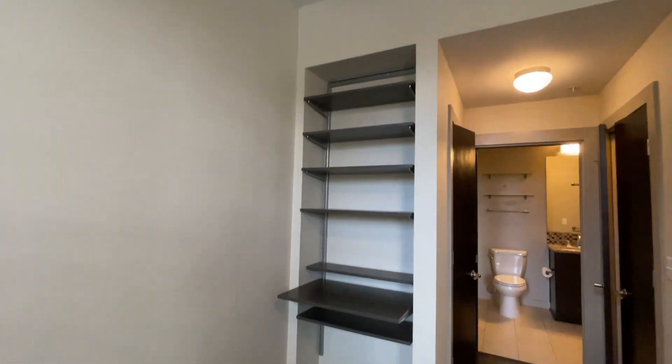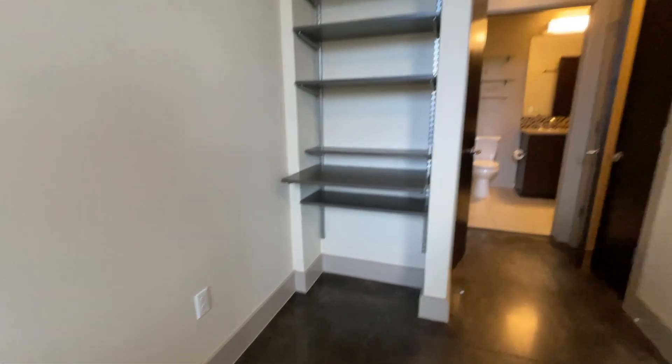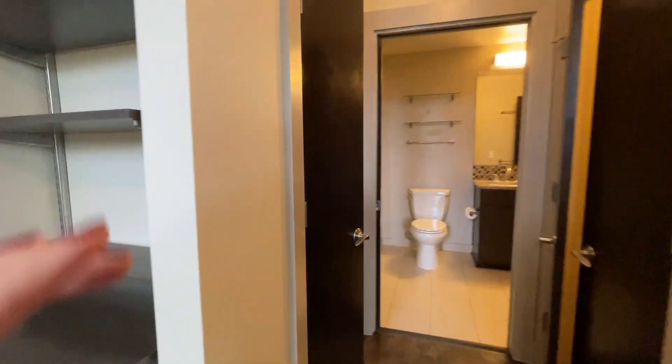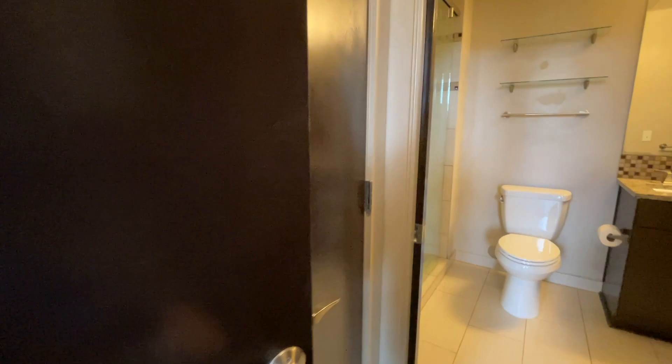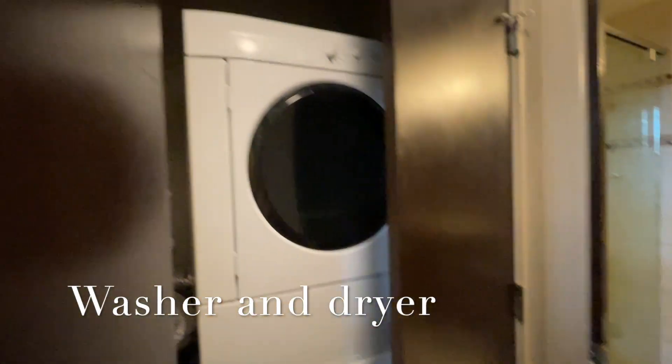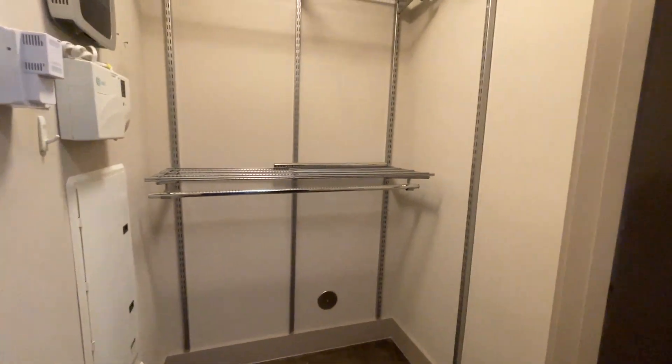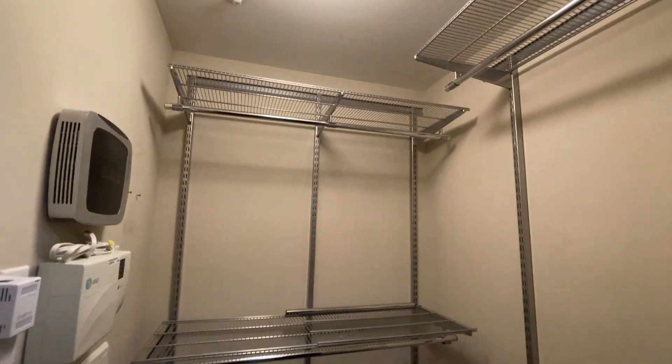This one's got some built-in shelving here — you could use this as a little desk area. Through the hall toward the bathroom, you've got your washer and dryer here on the left, stackable full unit, and then your walk-in closet to the right with quite a bit of storage.